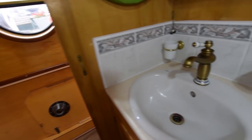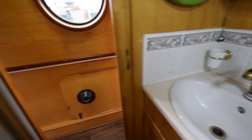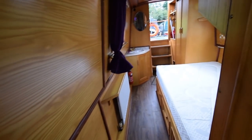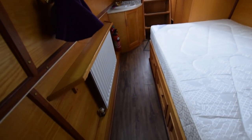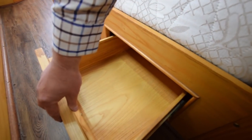The showerhead is new, and that tap is brand new. Right, into the bedroom — storage under the bed, which is six feet long and four feet wide, with three good-sized drawers underneath.